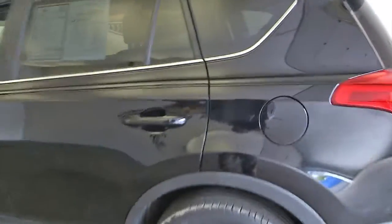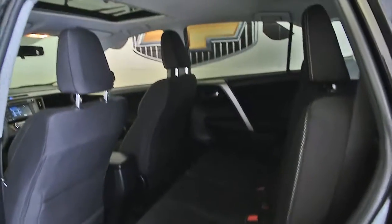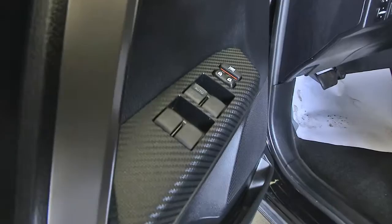Black exterior paint. Black interior. This is a one-owner vehicle. One-owner vehicles typically have less wear and tear.